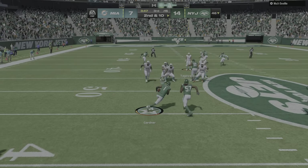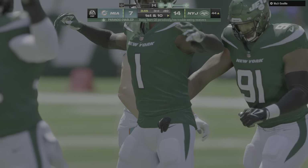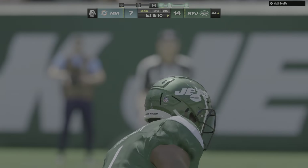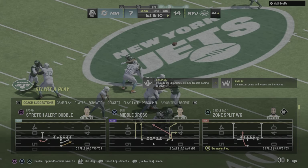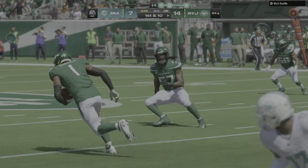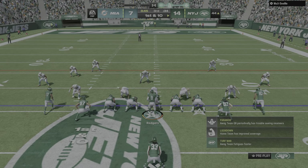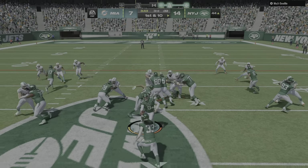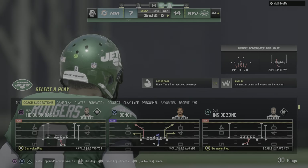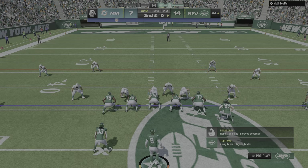Tua is going to be intercepted for the third time — Sauce Gardner picks it off and he'll take this across midfield and inside the 45. I certainly think we're seeing a big reason why this team has struggled to put points on the board — too many of their drives have ended in turnovers already, and we still have almost a full half of football yet to play. They've called Cook's number a lot this afternoon — you wonder how much tread is left on those tires.